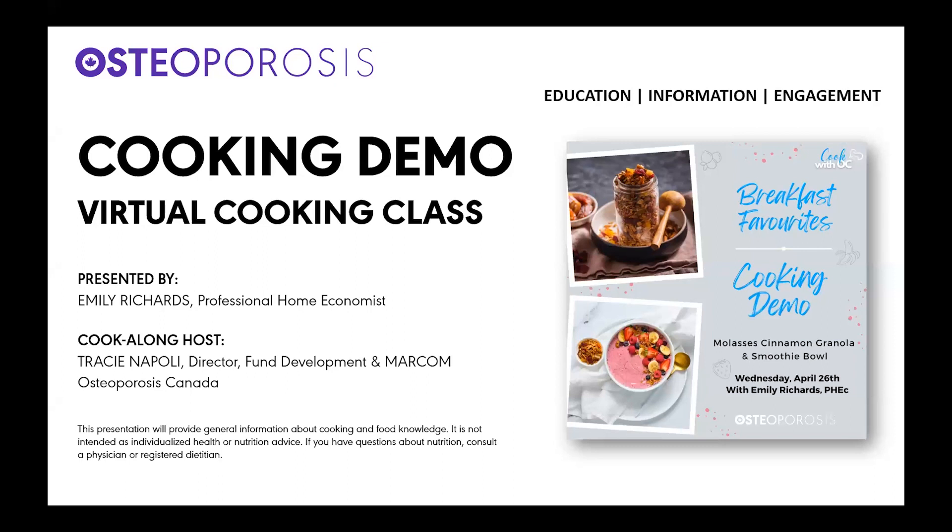My name is Tracey Napoli, Director of Fund Development and Marcom at Osteoporosis Canada, and I will be your host today. This cooking demo will provide general information about cooking and food knowledge and is not intended as individualized health or nutrition advice. If you have questions about nutrition, please consult a physician or registered dietitian. During the webinar, we want to hear from you — click the Q&A icon at the bottom of your screen. We'll answer as many questions as we can within the time available.